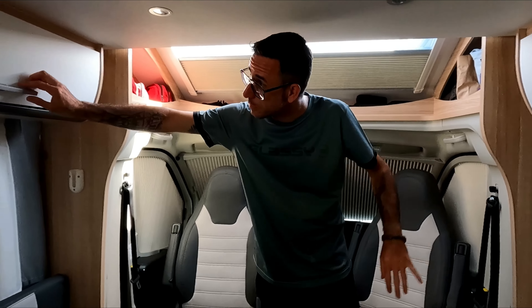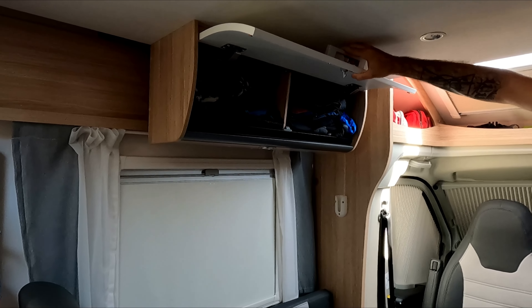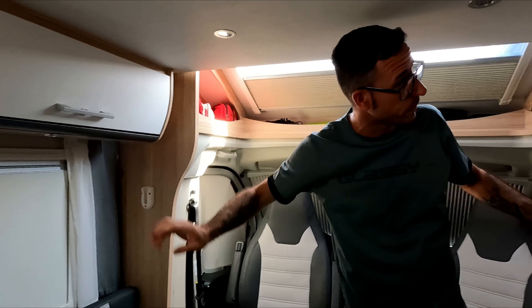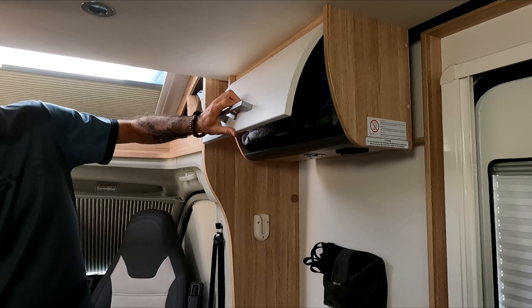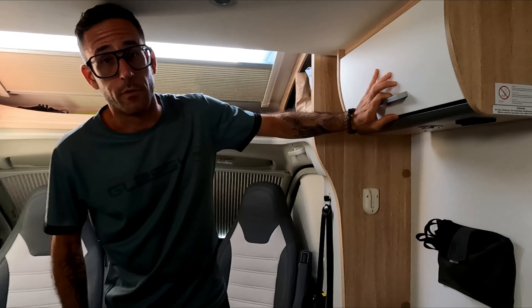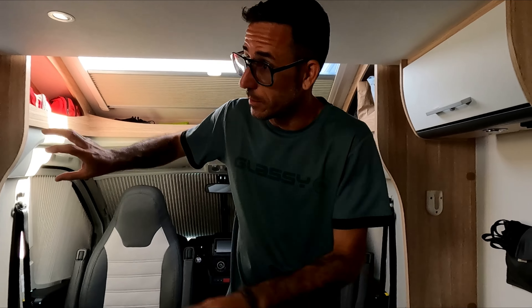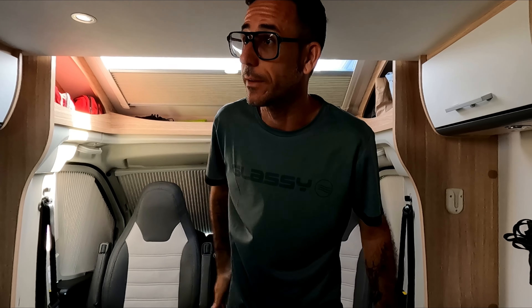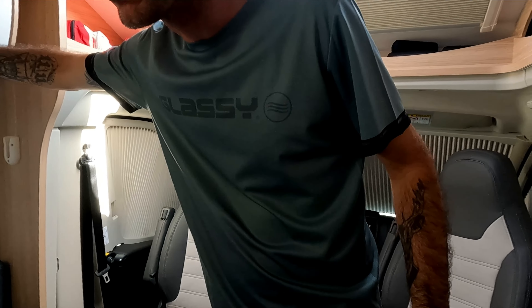Estos dos armarios los usamos como guardarropero: ese es el de Héctor y, sorprendentemente, ese es el mío. Hay que doblar bien la ropa, sobre todo la grande en forma de rulo para que no caiga. Pero cabe de sobra para 16 días, tanto ropa larga como corta.